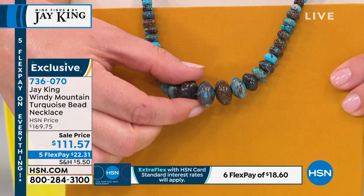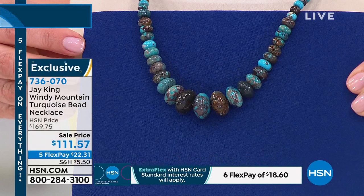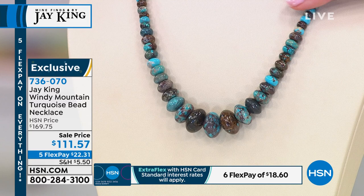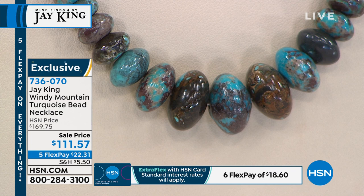I have a huge specimen case in my studio dedicated just to turquoise. There are more materials I had at one time that I no longer have than ones I still have. Windy Mountain is soon to be one of those. This is so unique — I've never had a turquoise that looked exactly like this. It's high blues with a beautiful red ferrous oxide matrix running through it, and every necklace will be uniquely different.